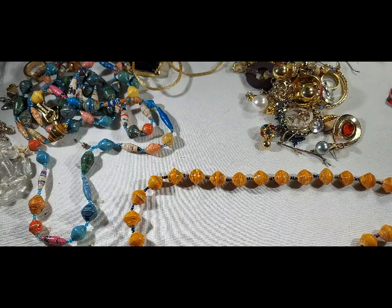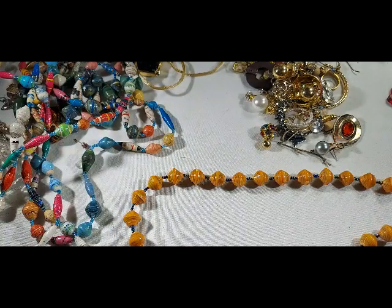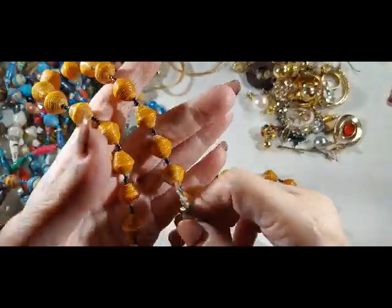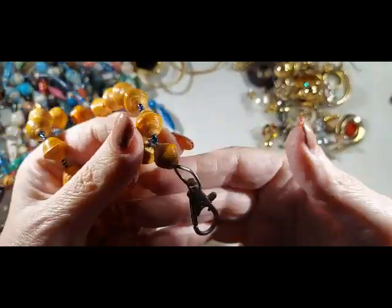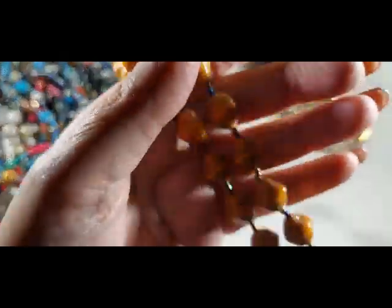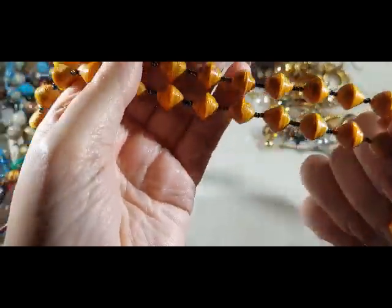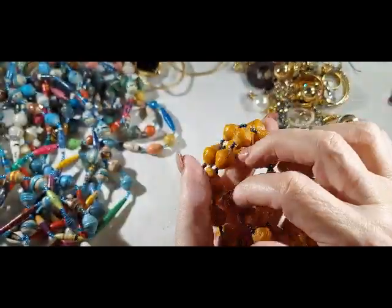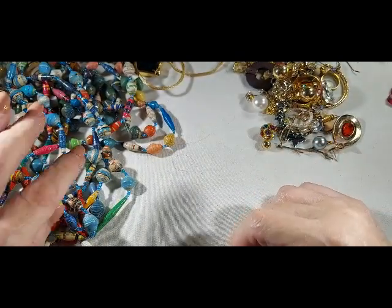Is this just one big long one or is this two? This is two. We have this — these are paper beads, this is a brown one. This is made like a lanyard for your badge, or I guess you could hang your glasses from it. They're nicely made. I will put that in my boho show.